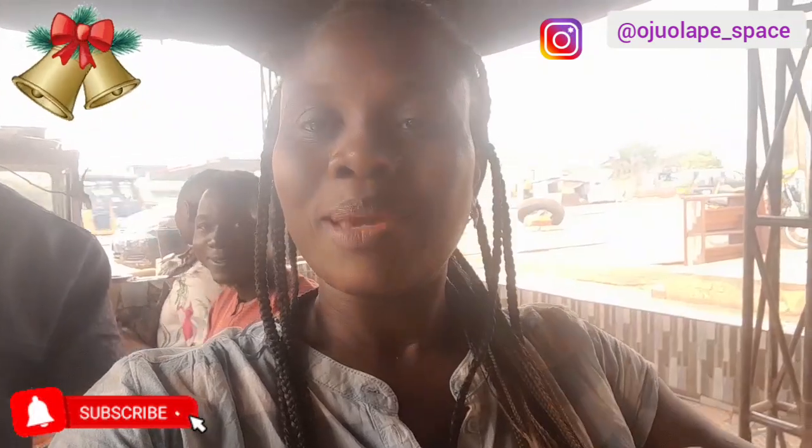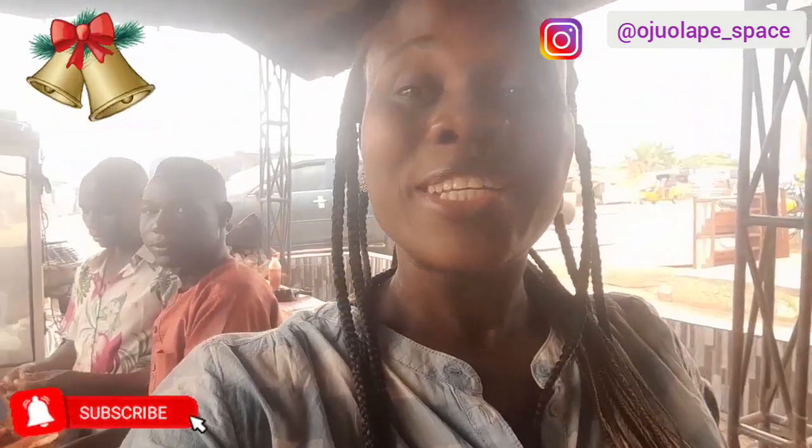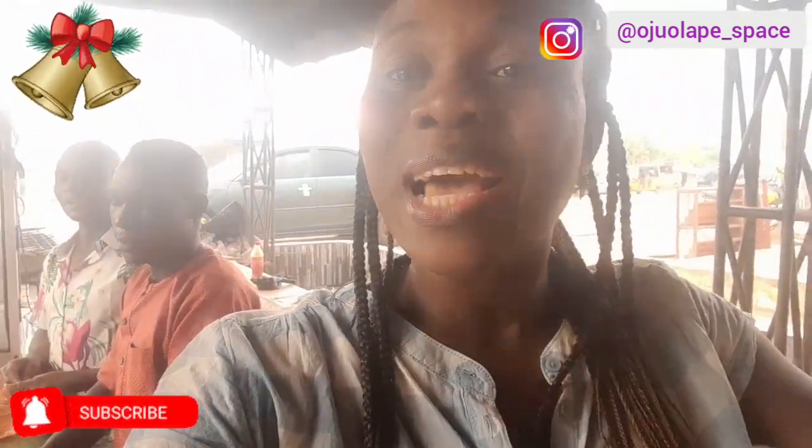Hello everyone, welcome to another beautiful video. I'm at a popular place, Top One in Ibadan, where they make suya. If you want to enjoy nice suya, you have it here. This is the old Lagos road and I'll call the site Okwara site. You can come around to enjoy your suya — they make nice suya here. I was actually given a welcome at this suya spot.